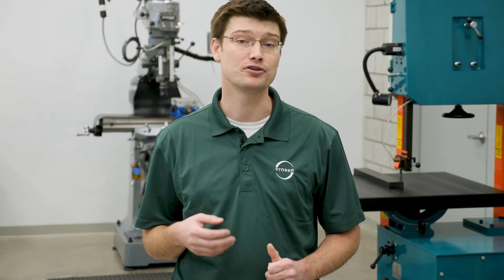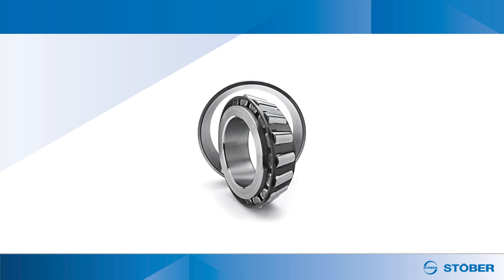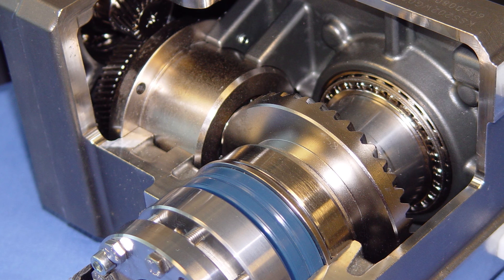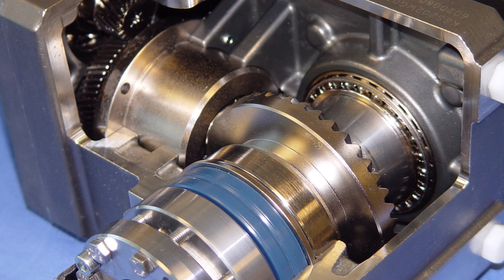If the unit cannot compensate for thermal expansion, the user must ventilate the gearbox. The oil should be tested to see if it is compatible with bearings and seals. Oil can harden the seal material and cause leaks between the seal and the gearbox shaft.